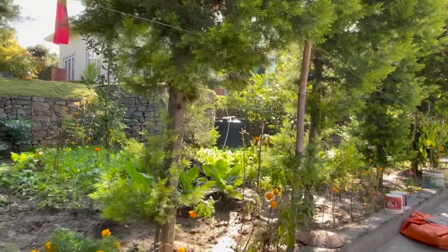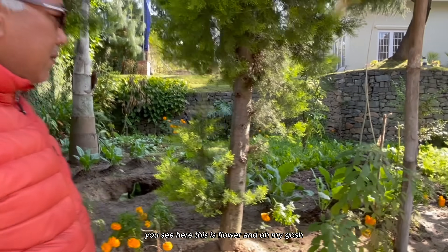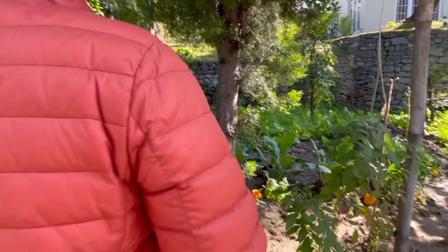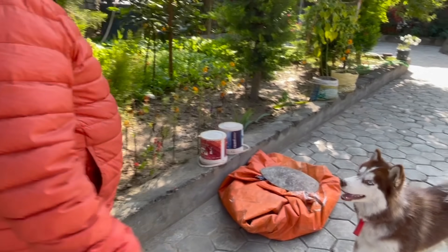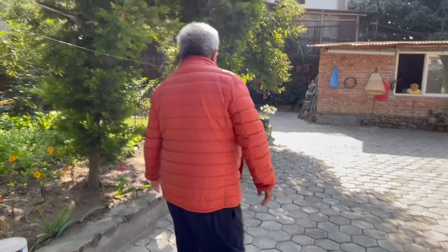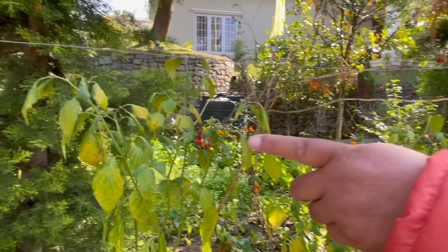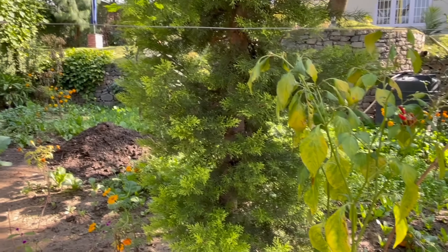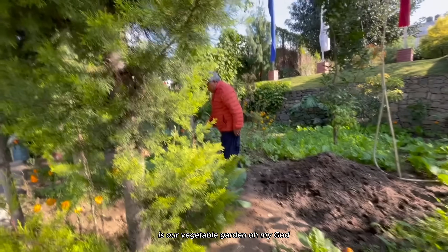Hello, welcome to my home! My daughter, my sweetheart. Appa wants to show his garden - you see here, this is flower. This is our vegetable garden!